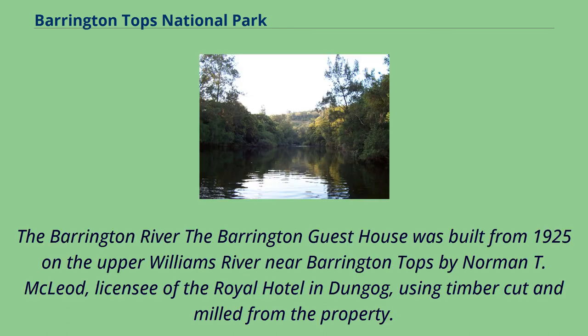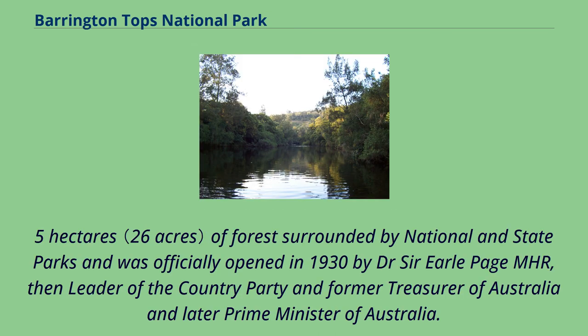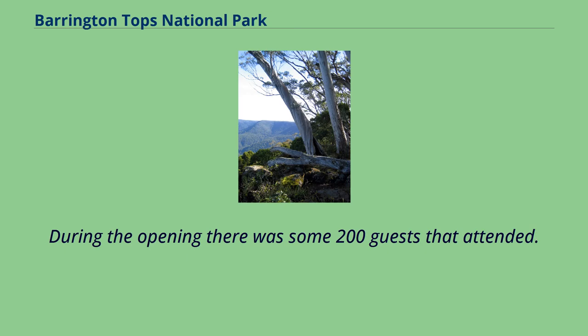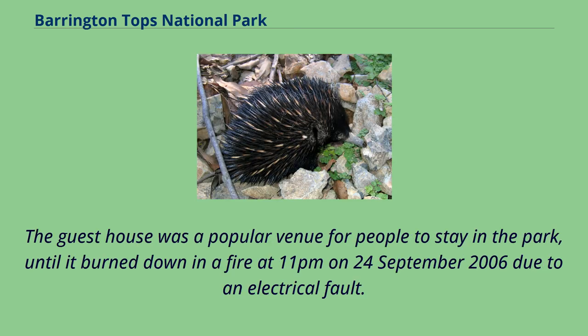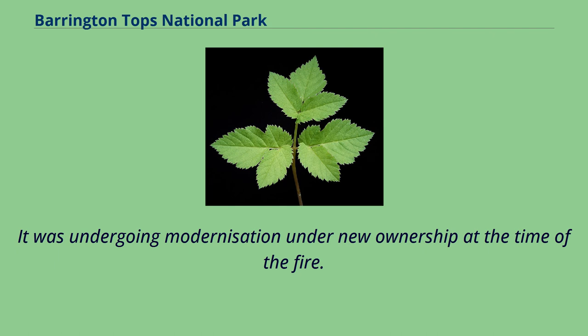The Barrington Guesthouse was built from 1925 on the Upper Williams River near Barrington Tops by Norman T. MacLeod, licensee of the Royal Hotel in Doongog, using timber cut and milled from the property. It stood on land consisting of 10.5 hectares of forest surrounded by national and state parks, and was officially opened in 1930 by Dr. Sir Earle Page, M.H.R., then leader of the Country Party and former Treasurer of Australia and later Prime Minister of Australia. During the opening there were some 200 guests in attendance. The Guesthouse was a popular venue until it burned down in a fire at 11pm on September 24, 2006, due to an electrical fault. The fire was not regarded as suspicious, and it was undergoing modernisation under new ownership at the time.